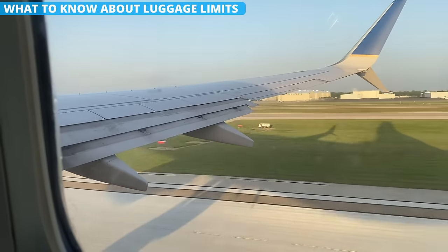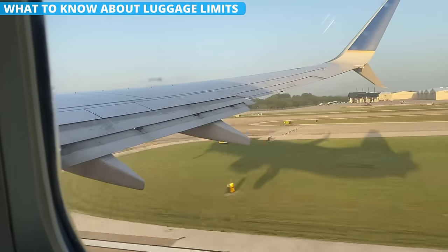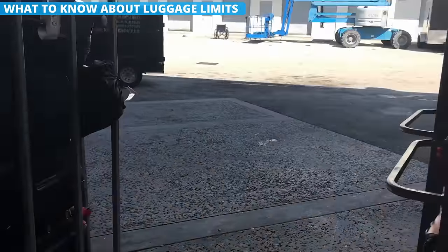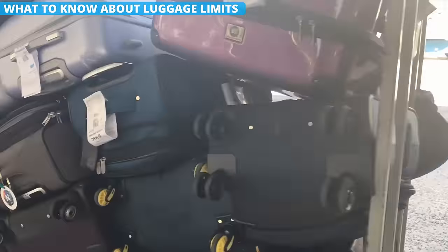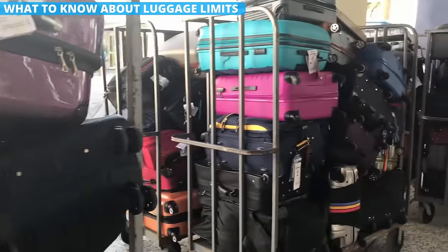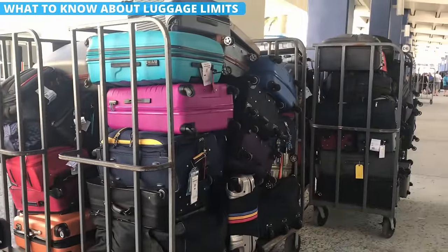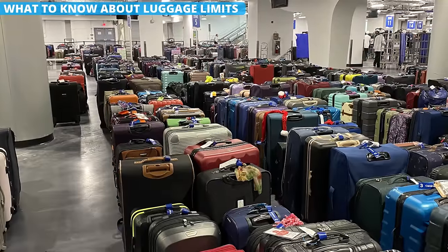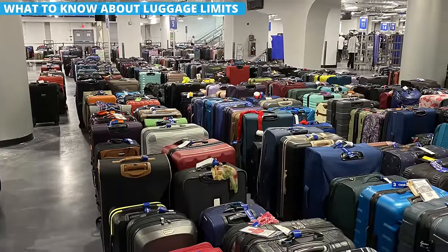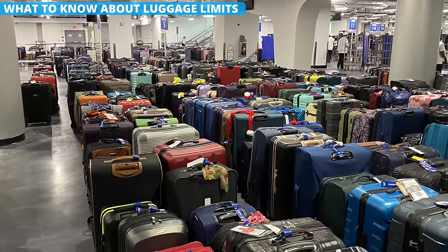Most of us are used to air travel where you are charged sky-high fees for checking in baggage. Cruise ships are completely different — there are no fees for luggage and no hard rules on how much you can bring. It is a nice change of pace from flying, but don't go too crazy. Remember that even though you can bring more on board, you still have to lug all of that luggage around.